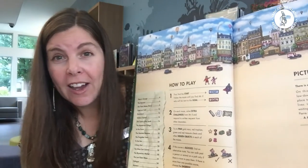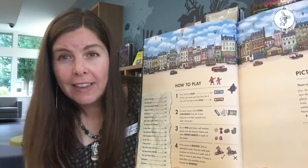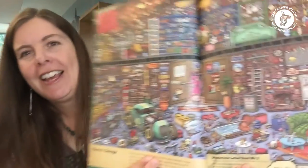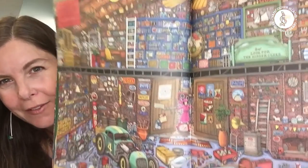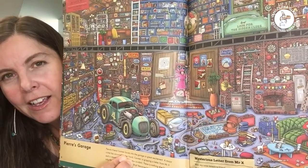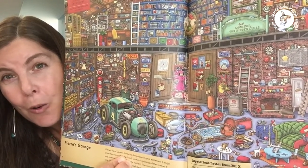What you'll find inside: mazes, a clever story that connects everything together, and tons of things to search for in very intricate and delightful pictures. If you're looking for a book that's going to occupy a whole family for a good length of time, this series may be just the one for you.